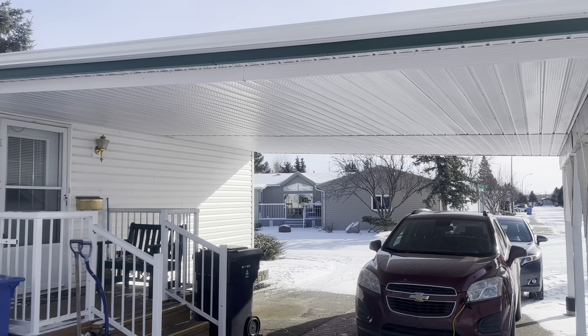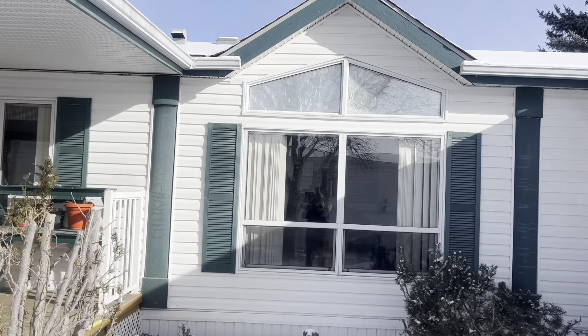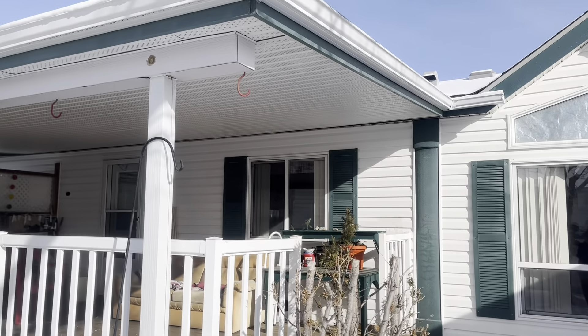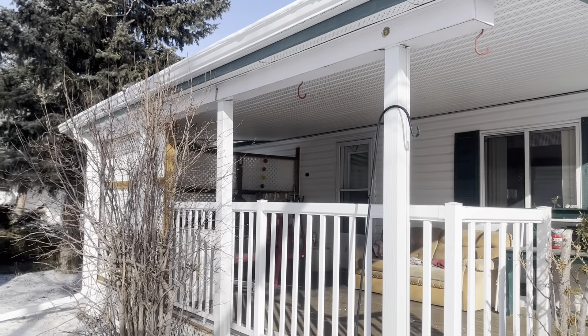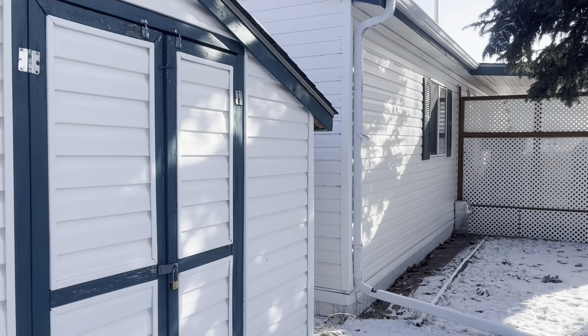We have a covered carport, a west-facing window, and a partly enclosed deck. North side of the home with the shed.